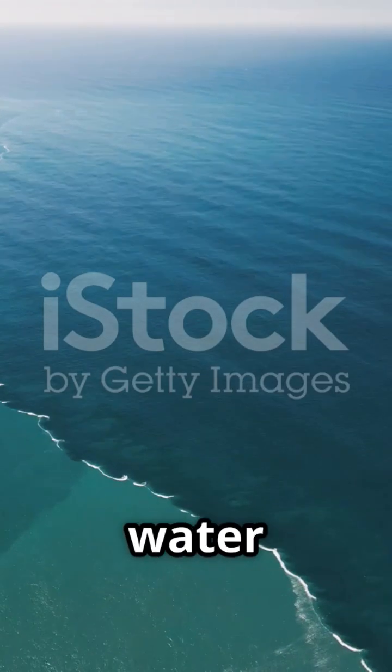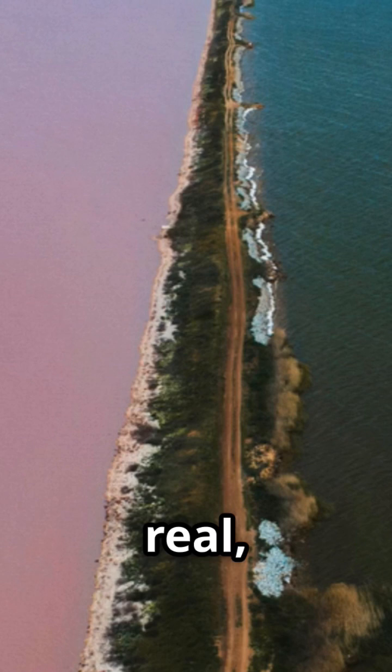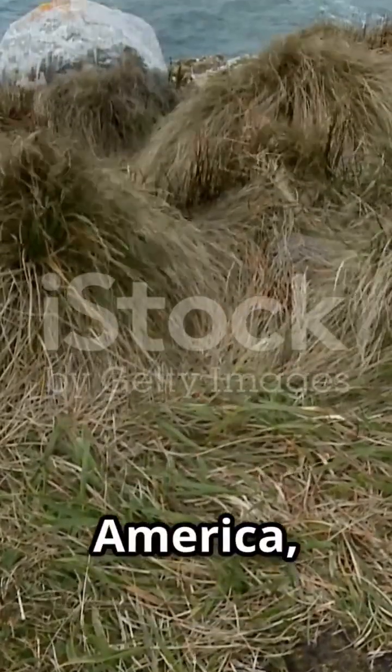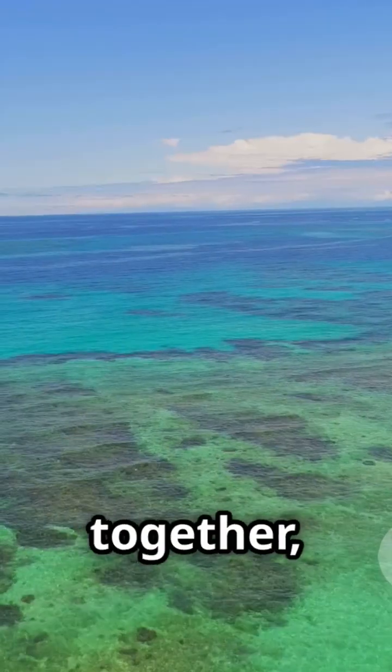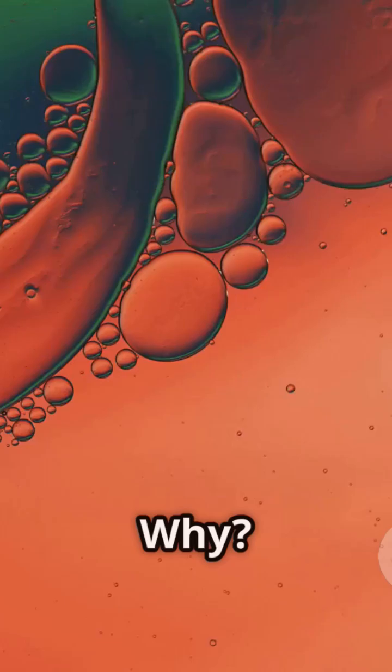Ever seen a line in the ocean where the water suddenly changes color? That's not Photoshop — it's real. Near the southern tip of South America, the Atlantic Ocean collides with the Pacific. But instead of blending together, you get this sharp visible line where the two waters meet. Why?